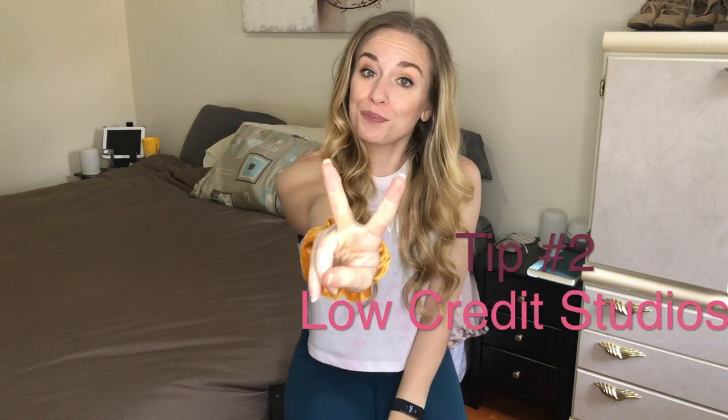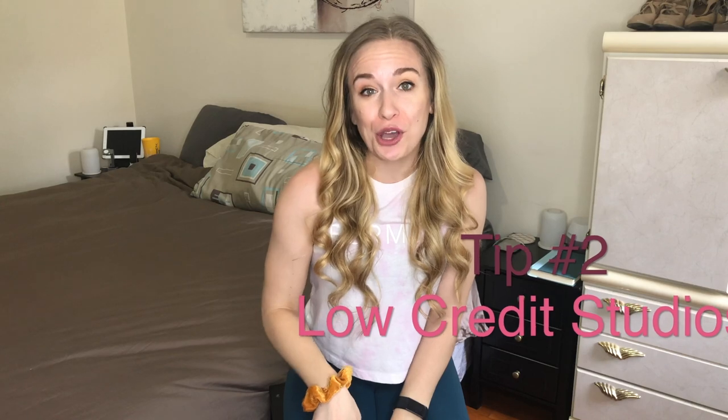Tip number two: find a low credit studio that you love. There are actually a ton of underrated studios throughout the city that have a very low baseline for how many credits their classes cost. There are also some low-quality studios that I will not be recommending here.